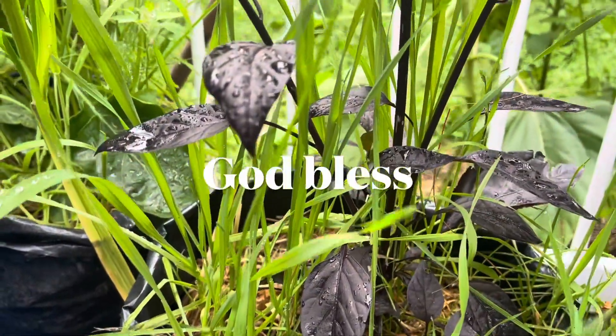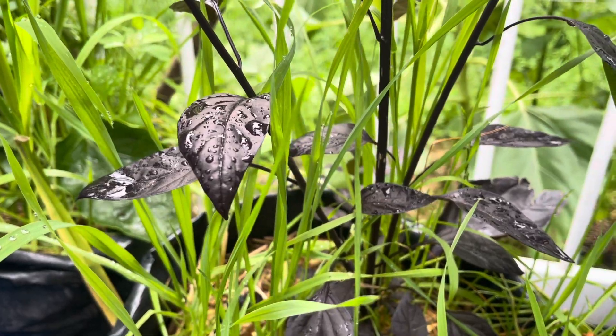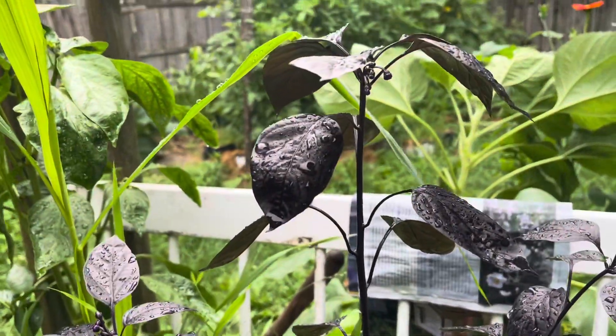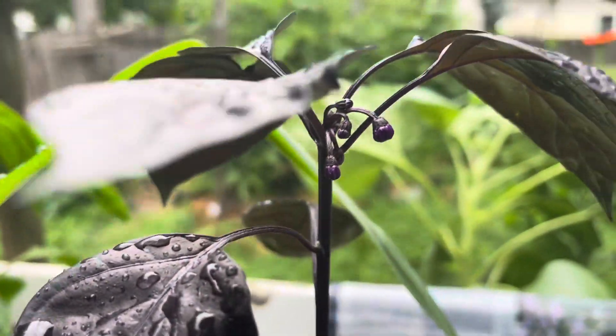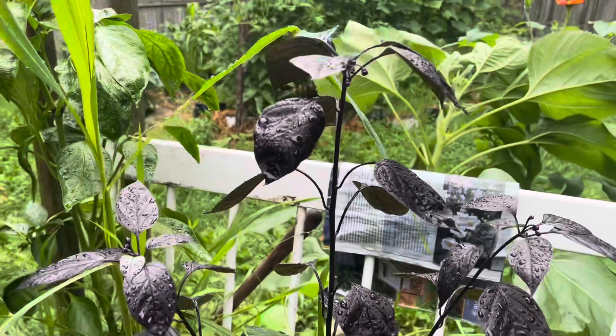I kind of topped it when it was really young, and it didn't grow for a long time, but then this happened — pretty cool. Little tiny peppers. So if you know what it is, let me know.